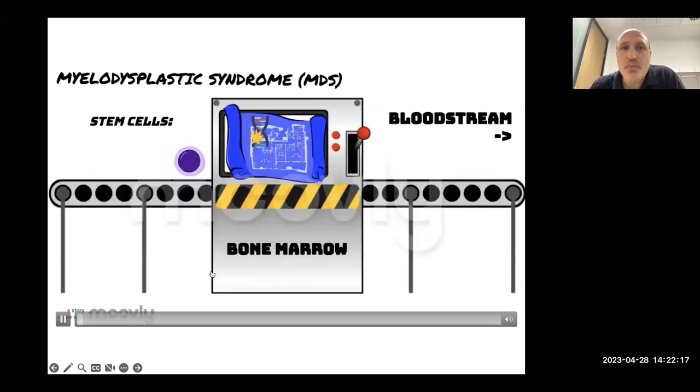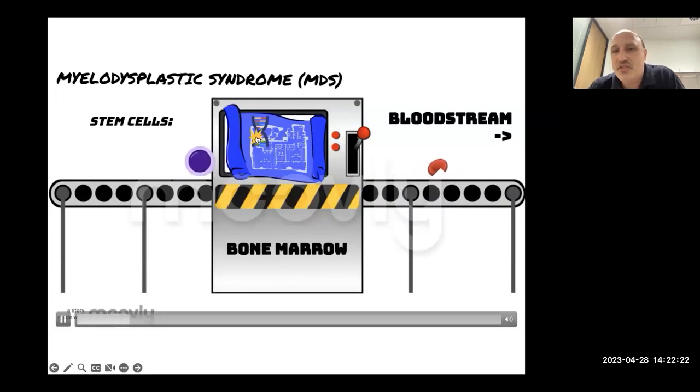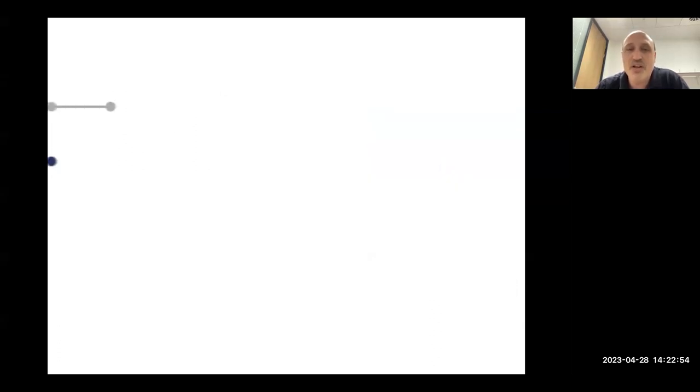Myelodysplastic syndromes are a little different — you get faults in the blueprint, so what comes off may not be made in the right number, and often they're not put together properly. A lot doesn't pass quality control — it might get discarded before it ever leaves the factory — and the end result is not enough of one, two, or three types of blood cells.